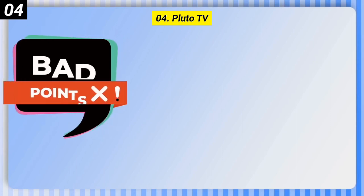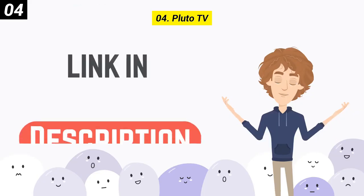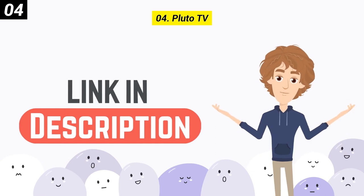Here are some bad points of this one. It can be hard to navigate the interface. You can check out the link in the description box.